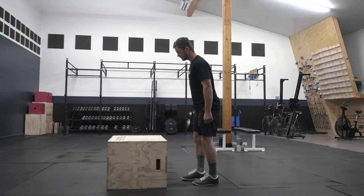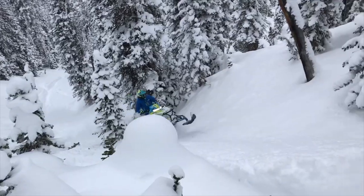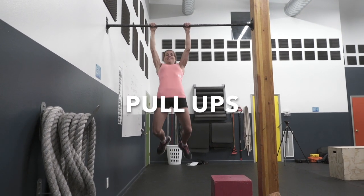As far as the one-leg box jump goes, start with a small box so you don't ruin your shin. It helps with balance and hand-eye coordination. The next exercise we're going to talk about is the pull-up.